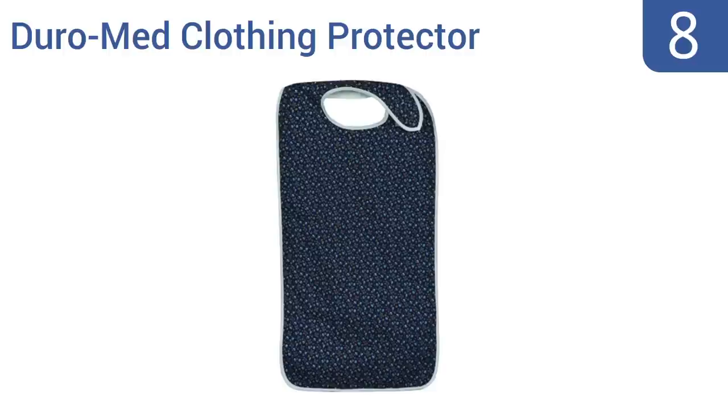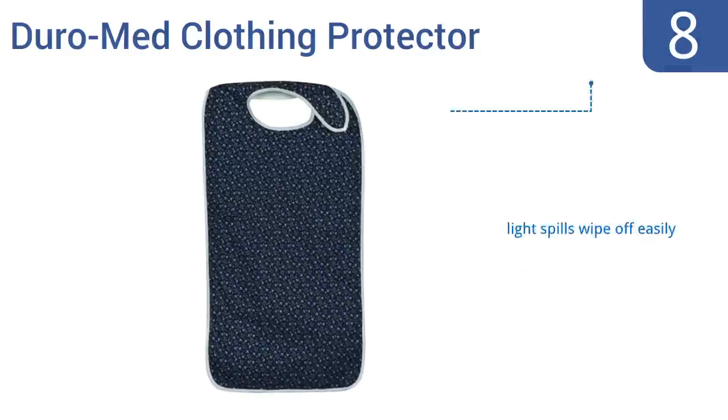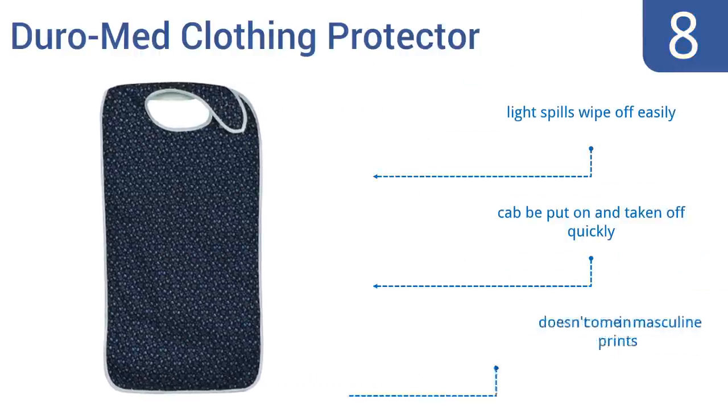Coming in at number 8 on our list, food, drinks, spills and stains don't stand a chance against the Duramed Clothing Protector. It sports a poly-cotton cover with a waterproof backing and comes in three different floral pattern prints. Plus, it's wrinkle-resistant for a fresh look after every wash. Light spills wipe off easily and it can be put on and taken off quickly. However, it doesn't come in masculine prints.